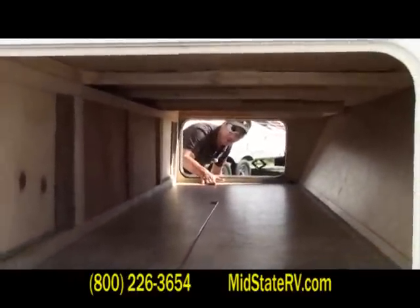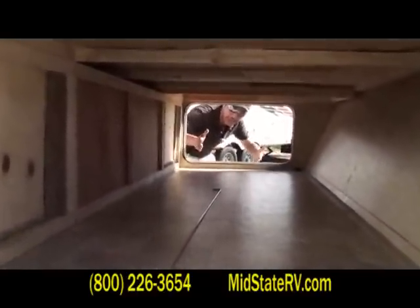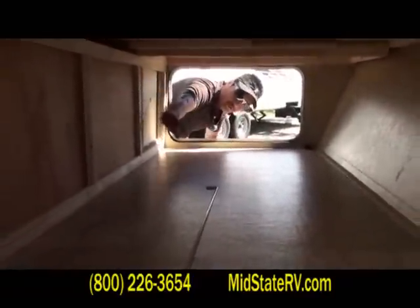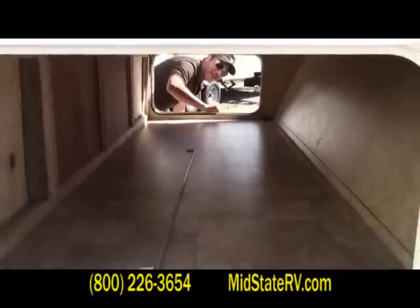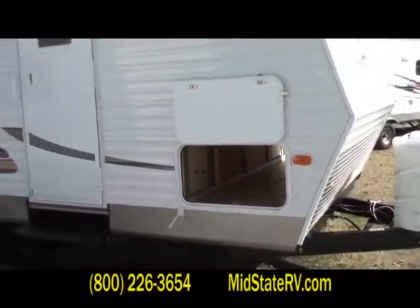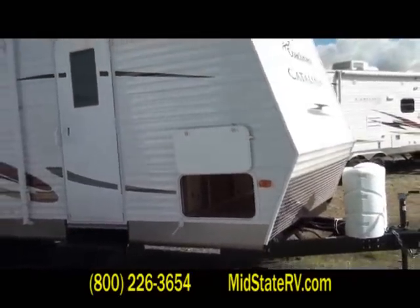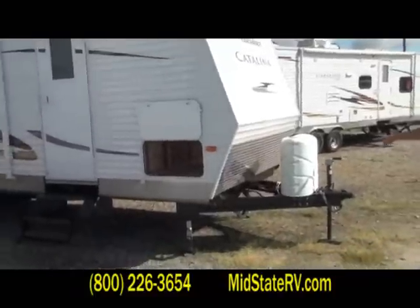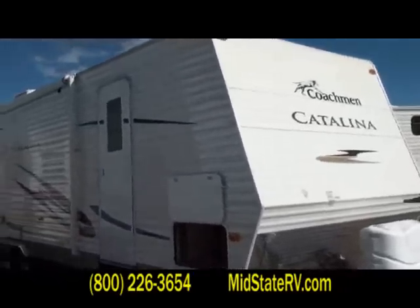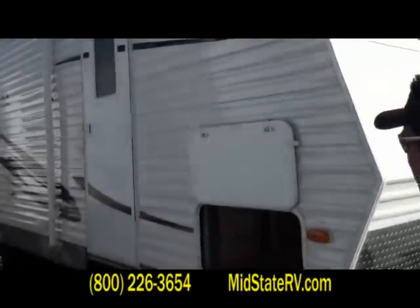Pass-through storage here all the way through. Nice big doors, you can get a table through there. Privacy underneath that bedroom — keeps the outside stuff outside and the inside stuff inside. Up front you'll see we got the two 30-pound bottles, the big ones. Rock guard up front. Nice big gutter spouts. There's the other side with that pass-through storage.